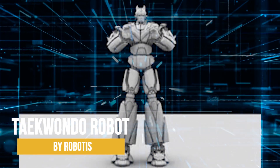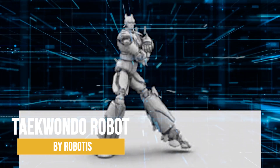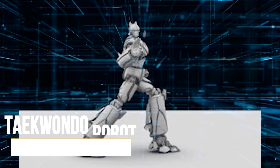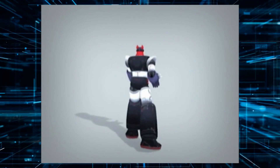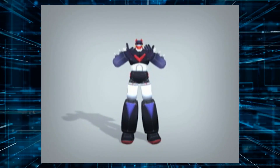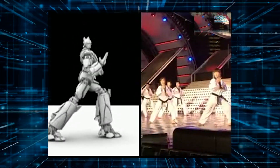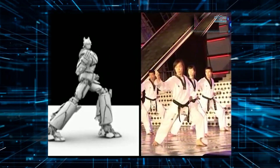Have you ever heard of the Taekwondo Robot by Robotics? Picture this: a robot so good at martial arts it could give Bruce Lee a run for his money. This robot is the real deal — it's got lightning-fast reflexes and can execute complex kicks, punches, and blocks with pinpoint accuracy.